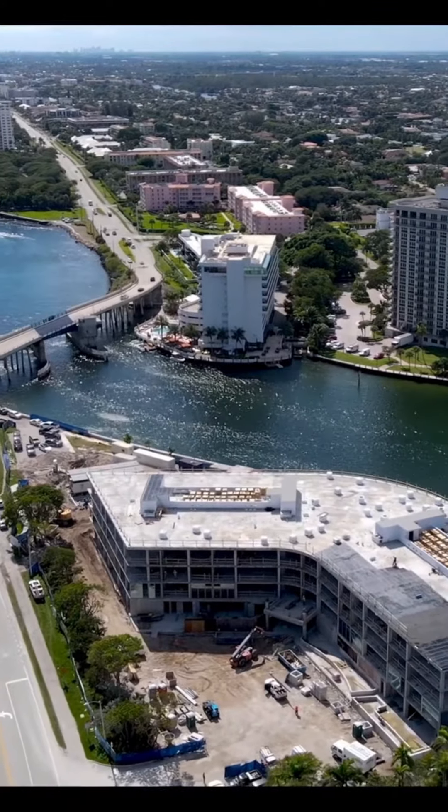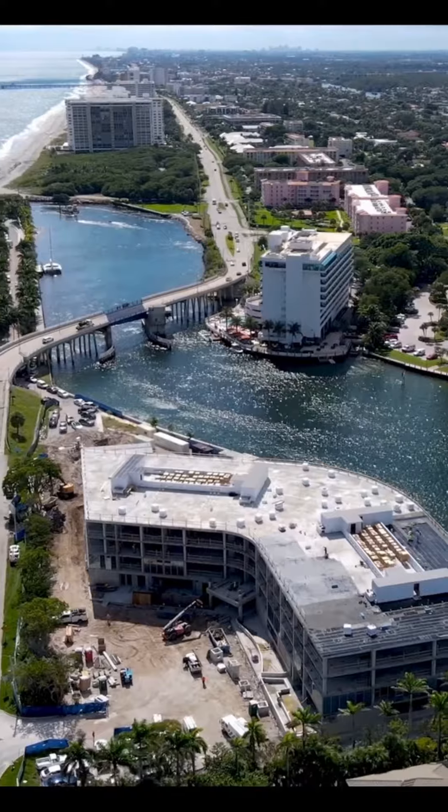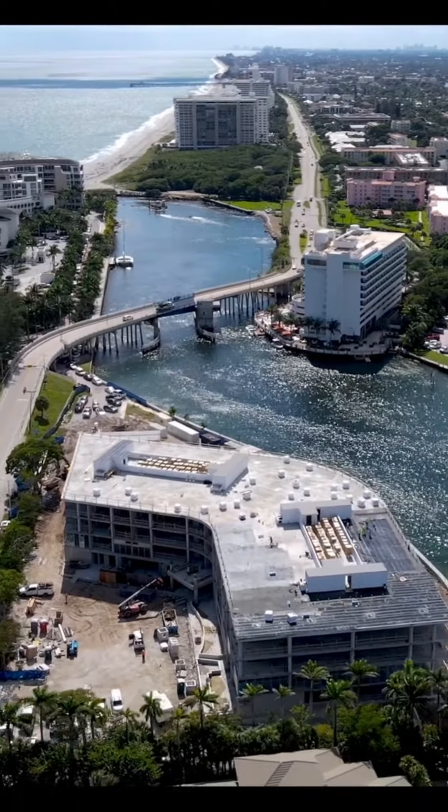The upper floor homes have two terraces, one of which faces Lake Boca and is designed with a beautifully equipped summer kitchen.